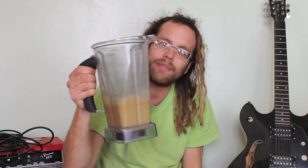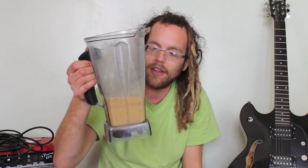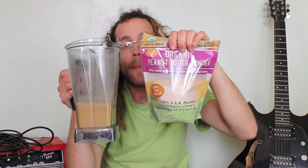Make yourself some delicious food. This right here is a whole carafe of banana smoothie, made with peanut butter powder. It's like a goddamn peanut butter milkshake. I know exactly what's in it, I can pronounce all the ingredients: bananas, peanut butter powder, water, and a little bit of sugar. This is not that hard. This is easy. Stop making excuses. Read the labels and buy whole plant foods.